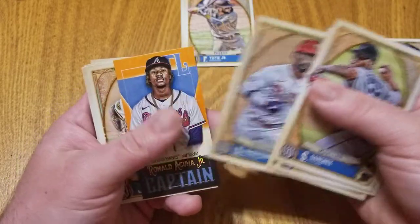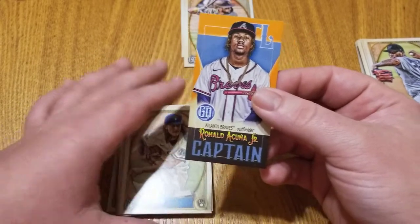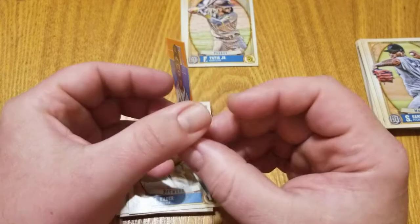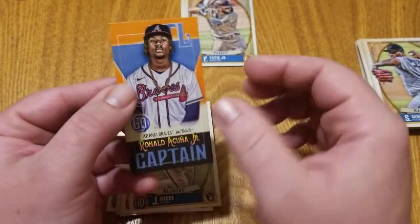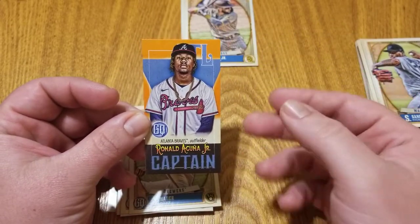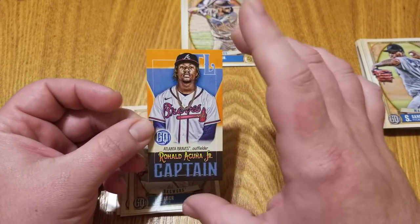Andrew McCutcheon, and here's a nice Ronald Acuna Jr. — it's a mini. I'm typically not a fan of these minis. Here's what the back looks like. Do you like these mini cards? Let me know. For me, it's a great player and a really nice little card, but I'm not really a fan of the mini cards.